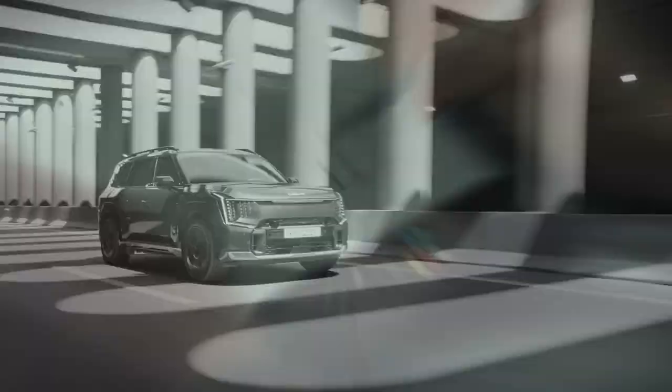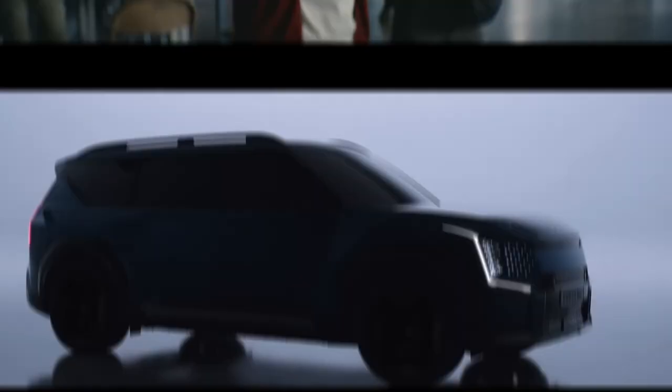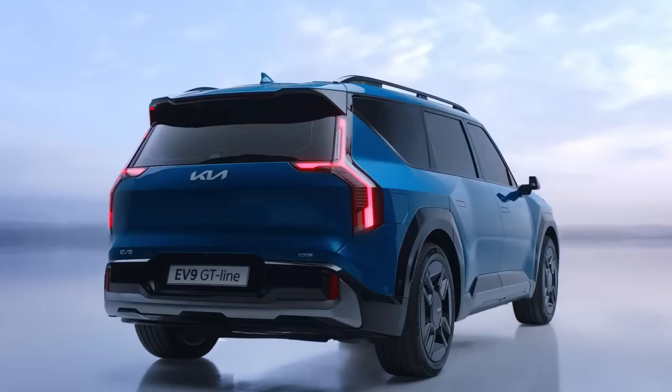Kia is getting ready to launch a number of international promotional initiatives under the slogan 'Here to Transform the Way We Move,' reflecting the firm's dedication to innovation and its outlook for a more sustainable, effective, and practical future. The EV9 will make its official premiere at the Seoul Mobility Show 2023, and will then feature at the New York International Auto Show in early April. With the EV9, Kia is ready to redefine what it means to travel in luxury and style and establish a new benchmark for electric vehicles.